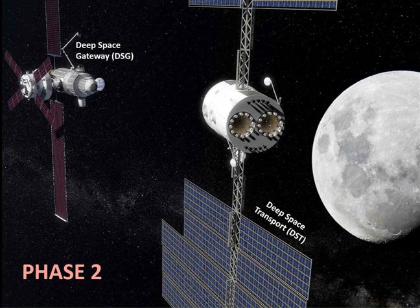The Deep Space Transport, also called Mars Transit Vehicle, is a crewed interplanetary spacecraft concept by NASA to support science exploration missions to Mars of up to 1,000 days. It would be composed of two elements: an Orion capsule and a propelled habitation module.